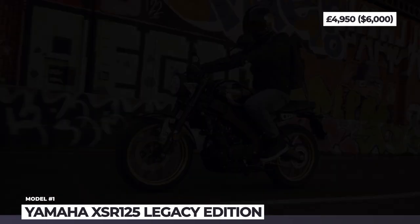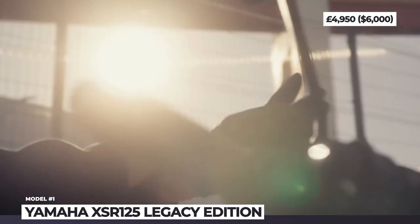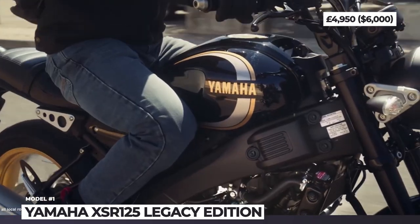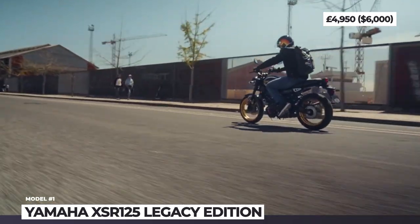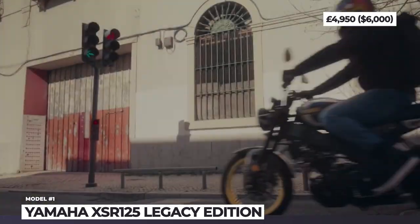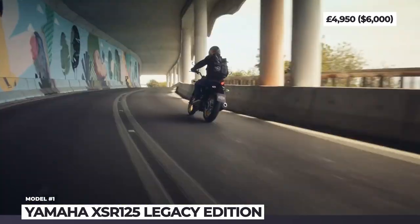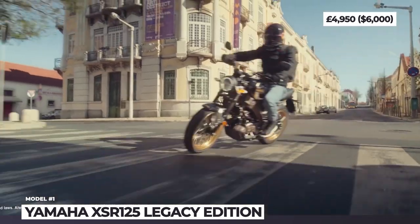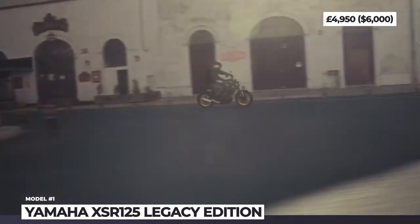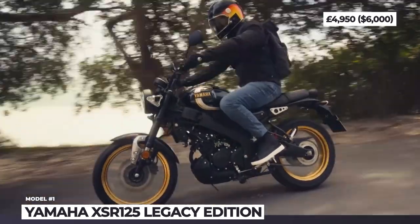Yamaha XSR125 Legacy Edition. The company's entry-level retro bike gets a refreshed iteration for the 2022 model year. The Legacy Edition receives noticeable exterior add-ons to distance itself from the base XSR125. First of all, there is a new gloss black paint job complemented by subtle gold and silver pinstripes across the tank. Furthermore, the bike boasts special lightweight spoke wheels with gold trims, and keen fans will also notice new dual-purpose Metzeler rubber.